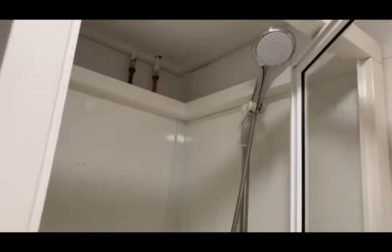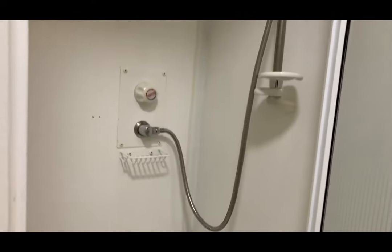I just opened the shower — this is what it looks like. Really nice big shower with compartmentalisation.